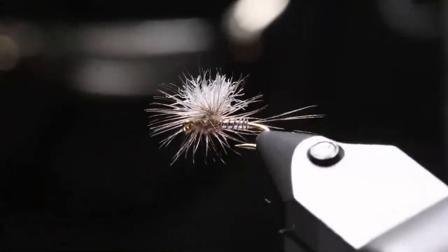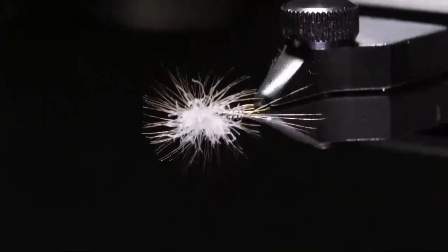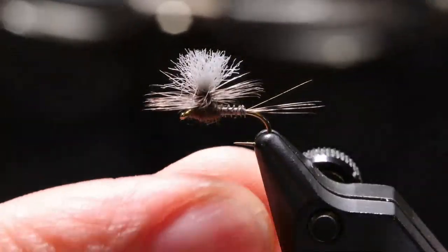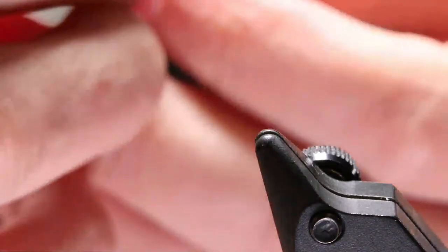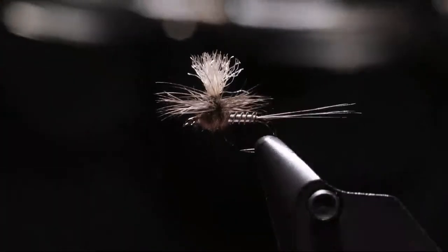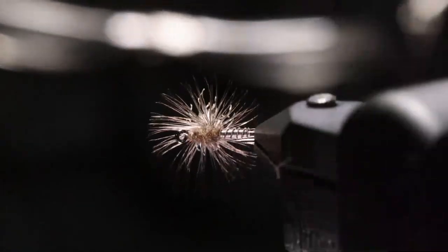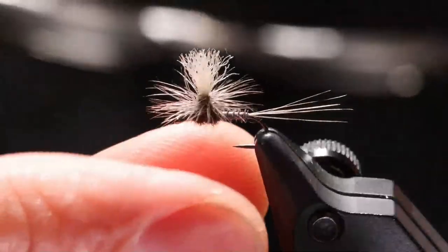Let me show real quick what we're going to be tying tonight. I've got flies tied on a few different hooks. Here is a size 18 Blue Quill tied on the Tiemco 100 SPBL, and here is one tied on the Ahrex 500 — sorry, the Ahrex Freshwater 501. The tails are a touch long on that one.